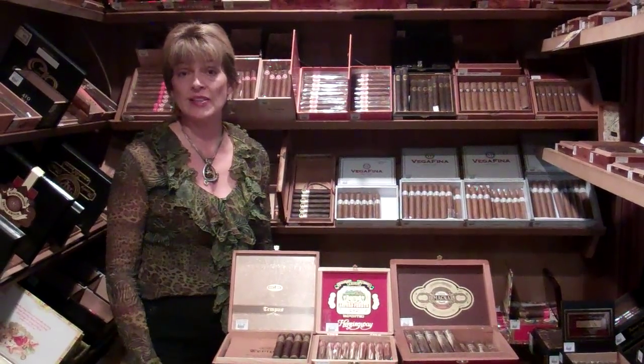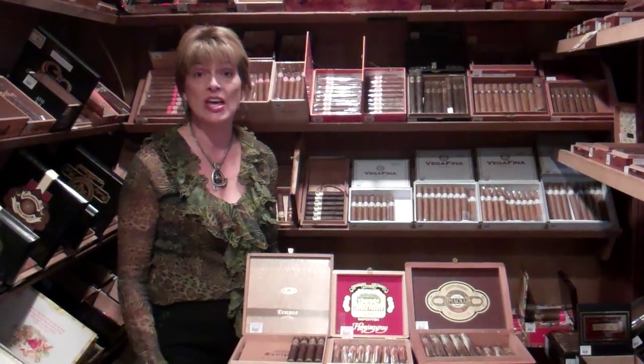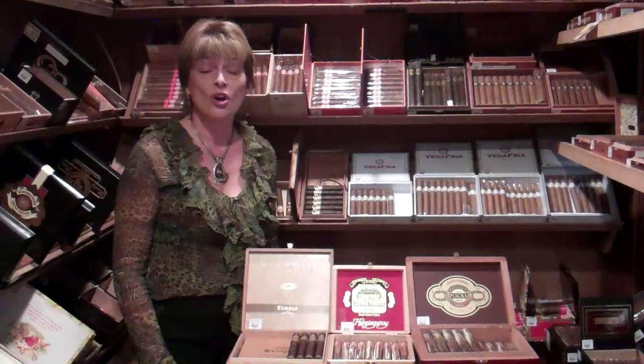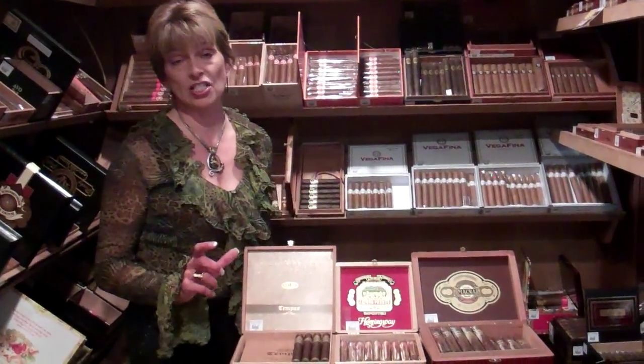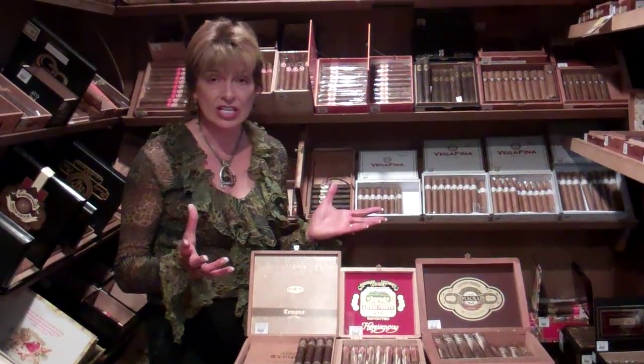What most people don't realize is that there is no industry standard when it comes to sizes of cigars — that is, in names. Most people will hear terms called Robusto, Toro, or Churchill. And Robusto is usually a short and fat cigar, and a Toro is usually somewhere around 6-7 inches.